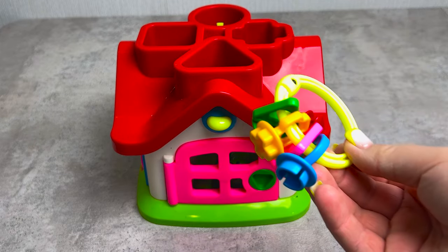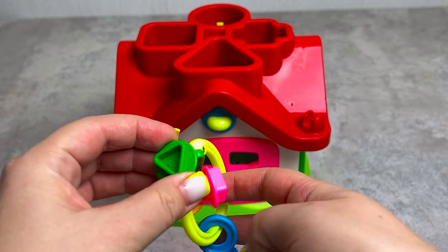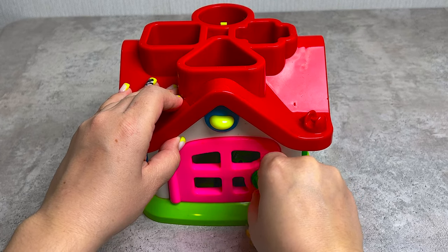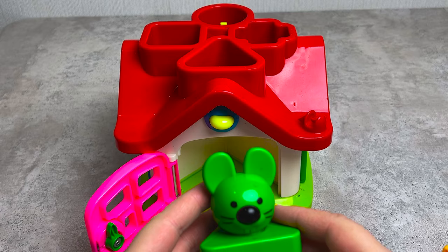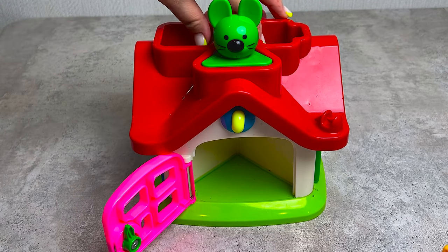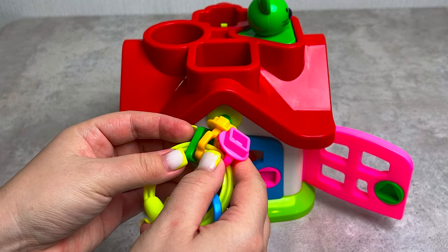Wow, look at this home! We need to open this door. Let's take a key with a triangle and twist it - it's turned out! And inside we have a green mouse, but here no carriages. Let's go open the next door.